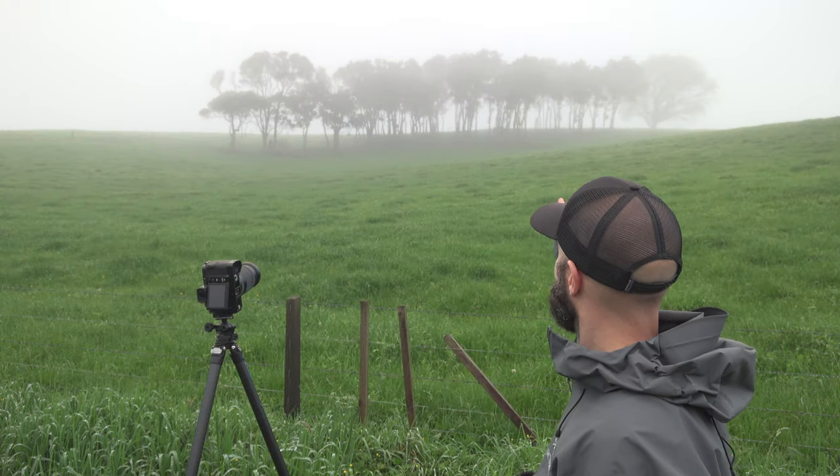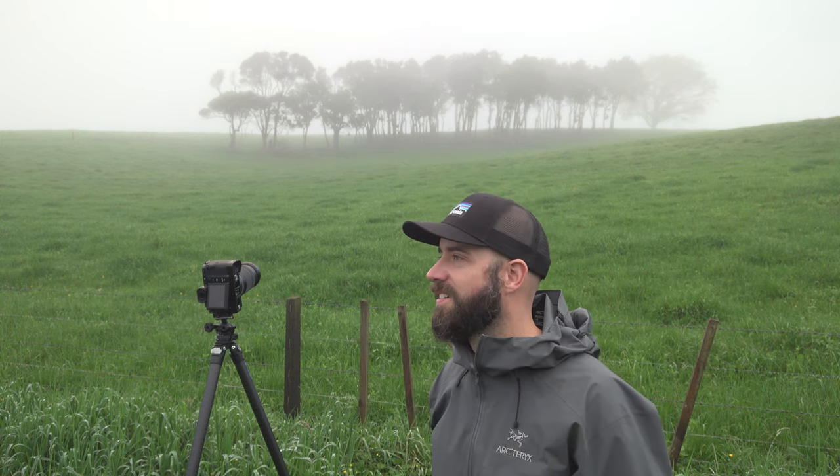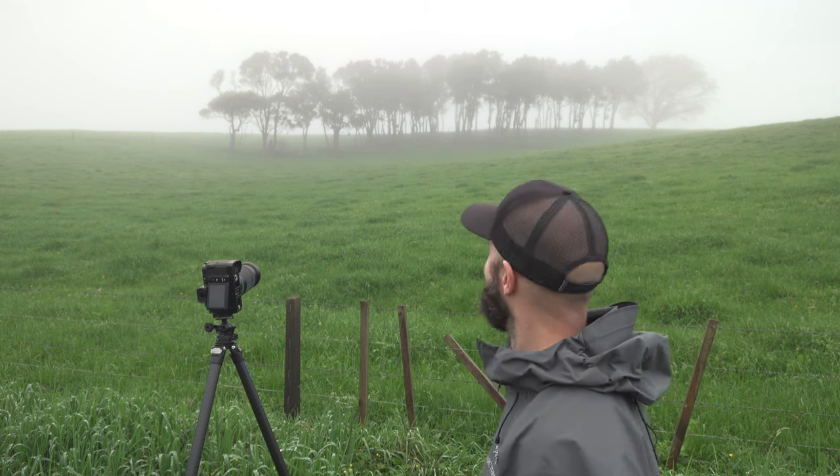If you like black and white photography, fog and trees, then this might just be the video for you. What a scene — a band of trees surrounded by fog. Welcome, my name is Stephen, I'm a landscape photographer based in New Zealand, and in today's video we're going to be taking out the Fujifilm GFX 50S2 for a test drive in the fog to shoot some black and white photography.